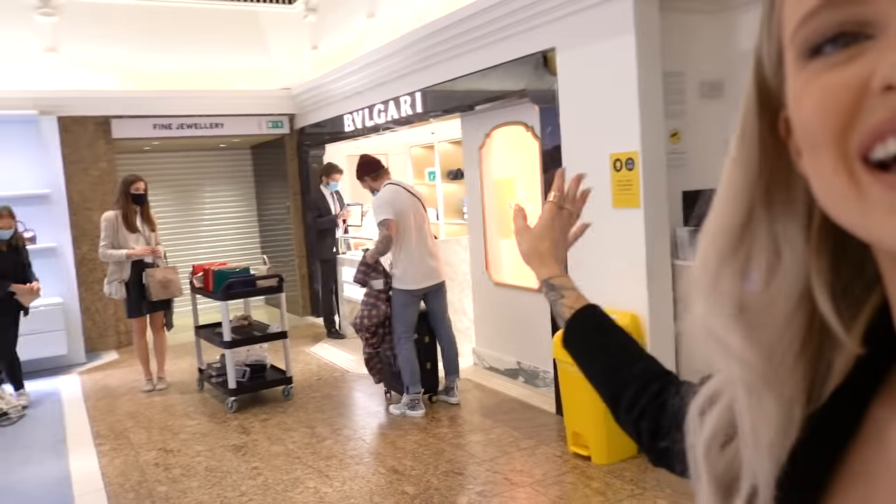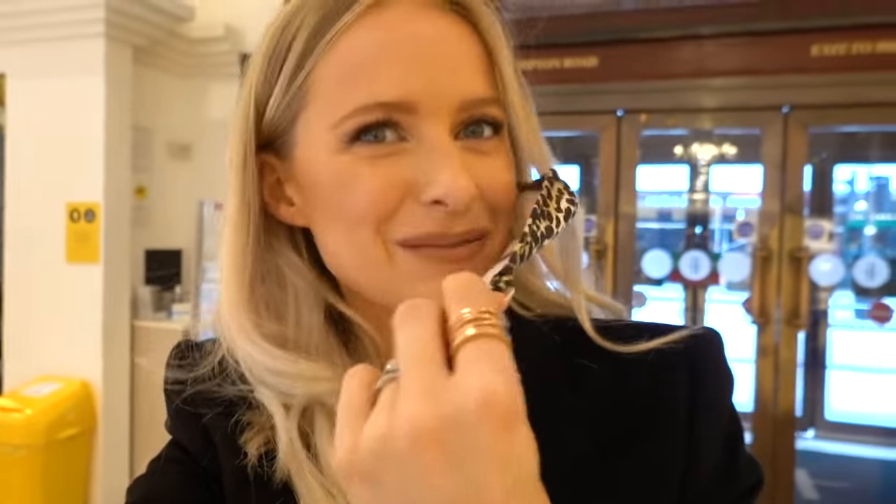So we're just in Harrods before opening time — no one else is here. We've just been shooting at the Bulgari accessories wall. It's just inside — if you come to the Brompton Road exit and walk in, it's just on your right-hand side. Bulgari now has their own accessories section on the accessories floor, which is a really exciting moment for Bulgari. Hopefully you might have seen my reel by now — go and have a look at it on Instagram.